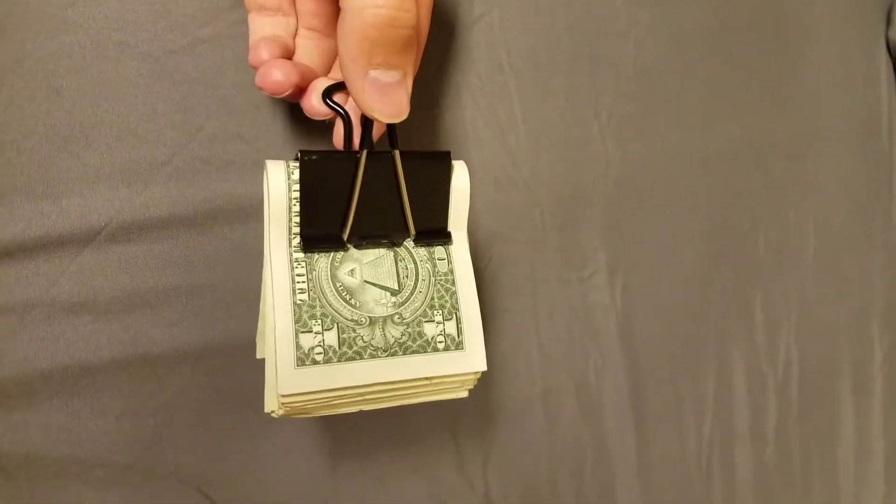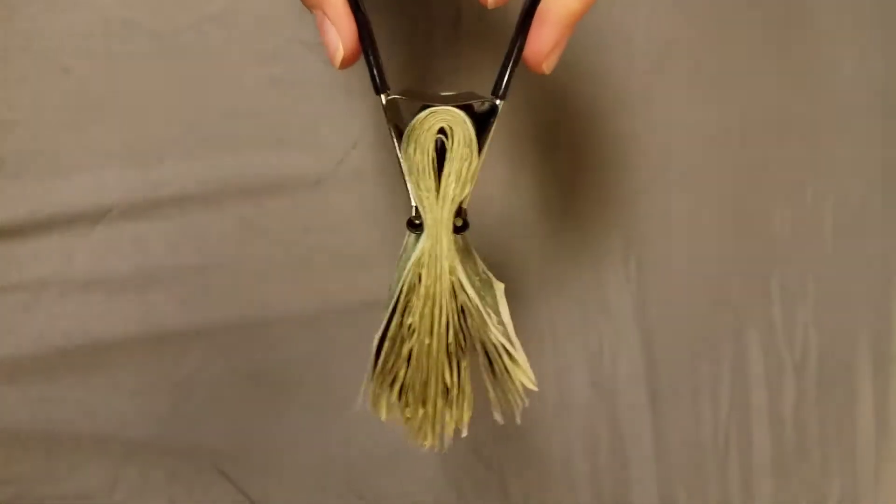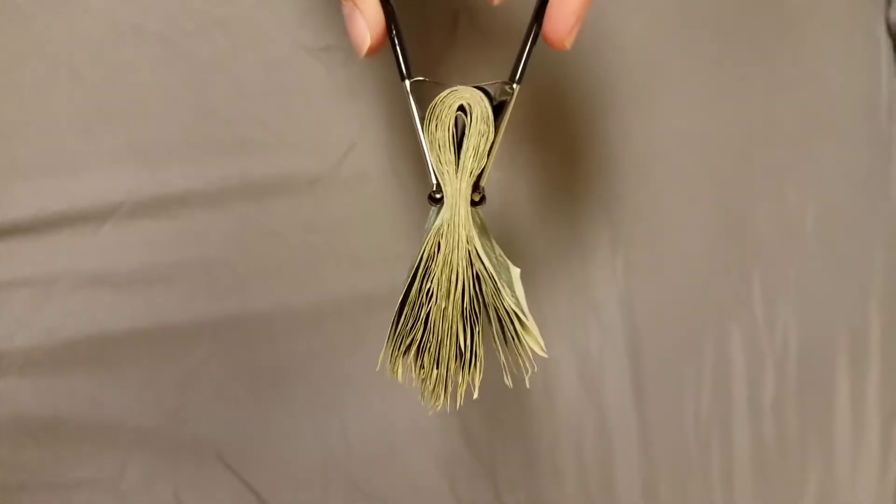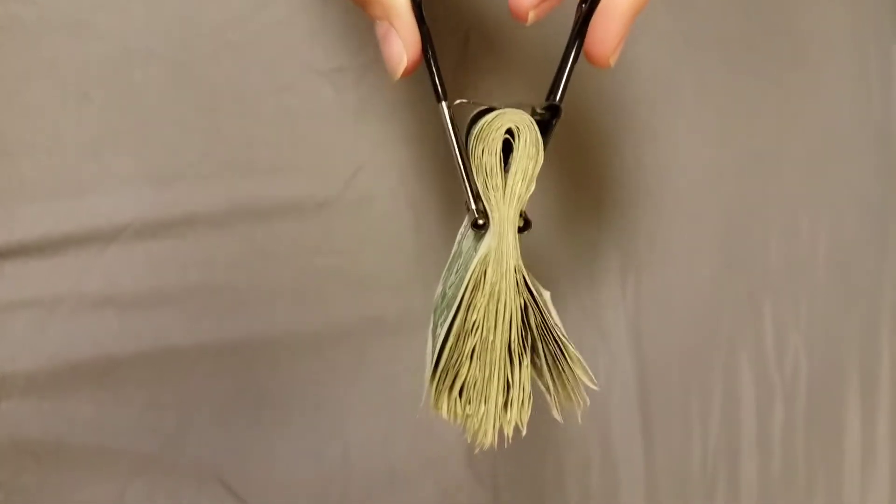This is a life hack on how to make it look like you have more money than you actually do. This looks like it could be a hundred dollars, right? But it's actually just thirty dollars.